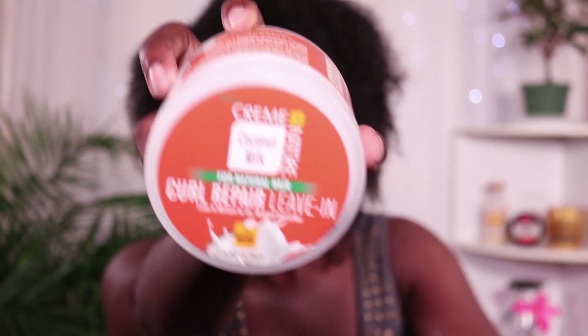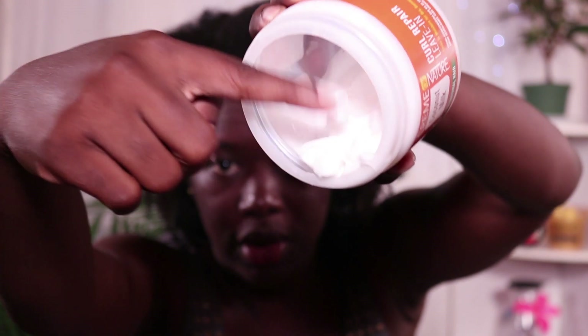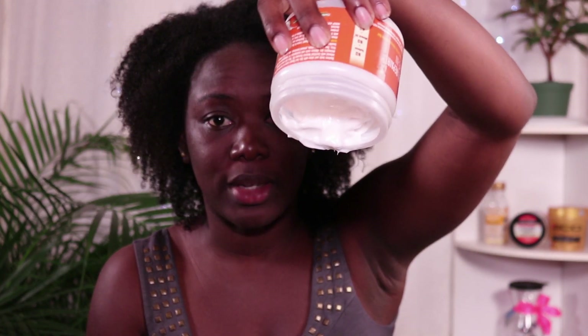This leave-in works really nicely with my hair - it's the first leave-in that I actually really like. The consistency is really thick and creamy; it won't even fall out of the container when held upside down, that's how thick it is. My hair really loves thick products. I'm going to take some and just pass it through all of my hair, moisturizing it to get it prepped for the styling products.